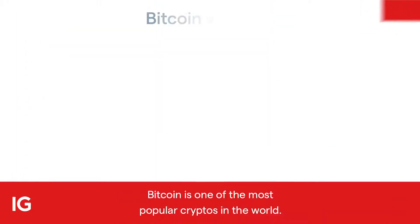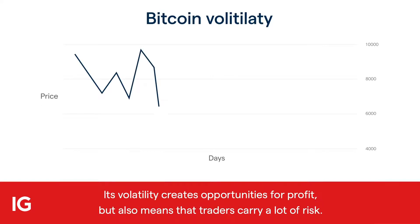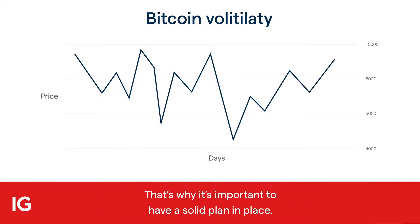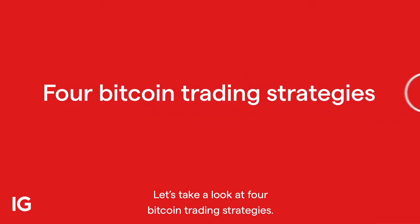Bitcoin is one of the most popular cryptos in the world. Its volatility creates opportunities for profit, but also means that traders carry a lot of risk. That's why it's important to have a solid plan in place. Let's take a look at four Bitcoin trading strategies.